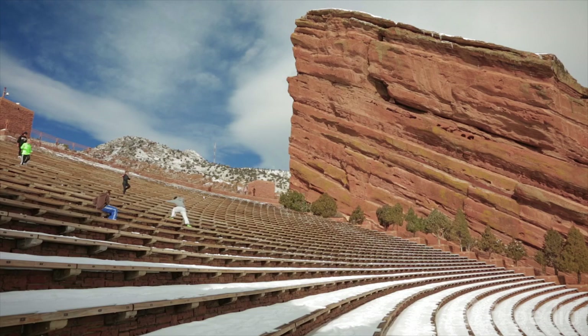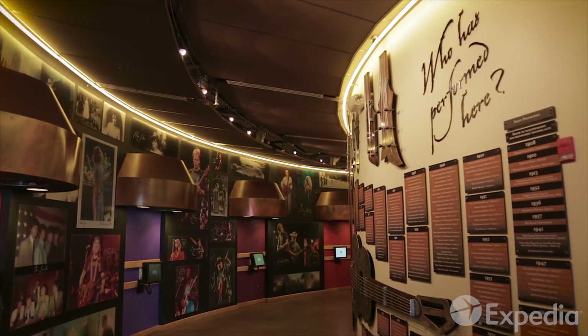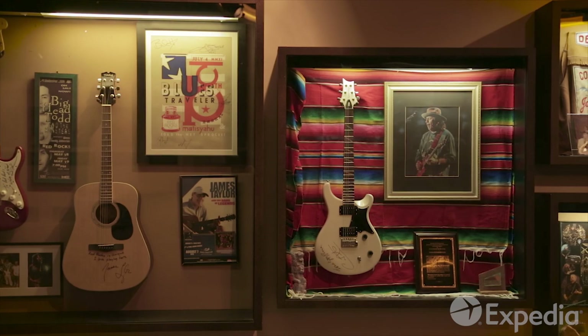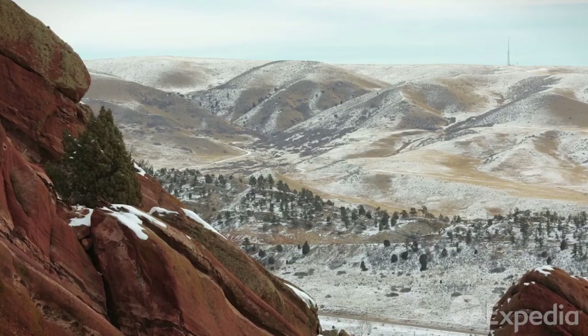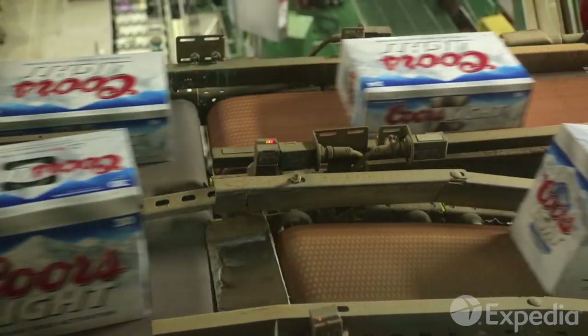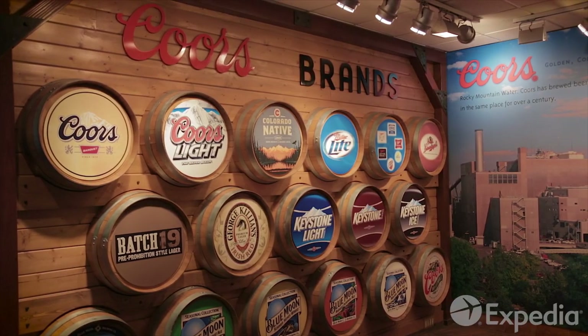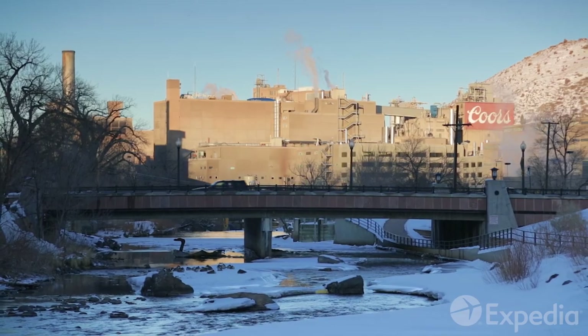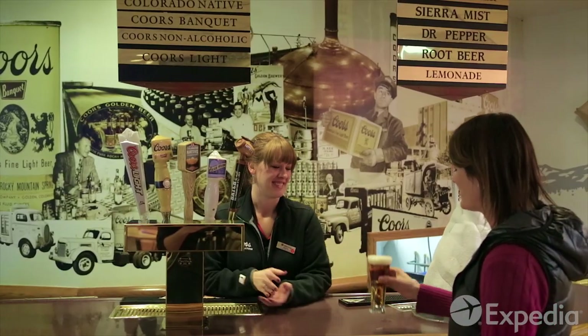Go for a run with locals or time your visit to take in a show. Many of the world's great artists, from the Beatles to U2, have performed here under the blood-red rocks. If all that sightseeing and history builds up a thirst, you're in luck. The area around Denver is known as the Beer Triangle. Take a tour of the Coors Brewery before exploring the region's dozens of brew pubs and microbreweries.